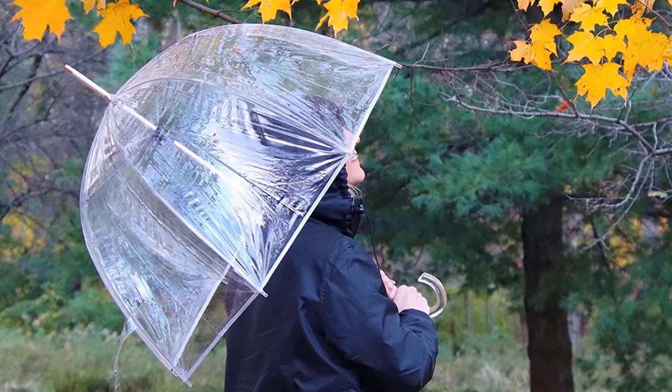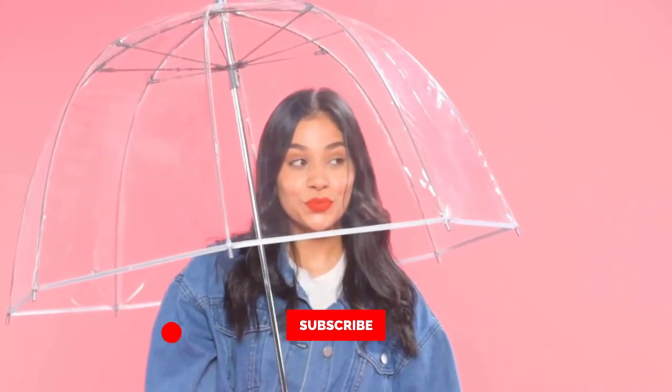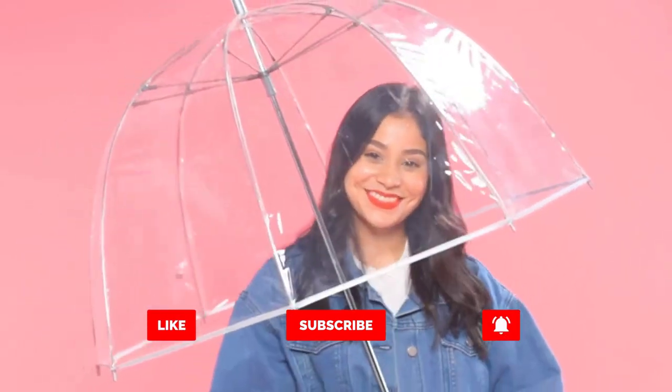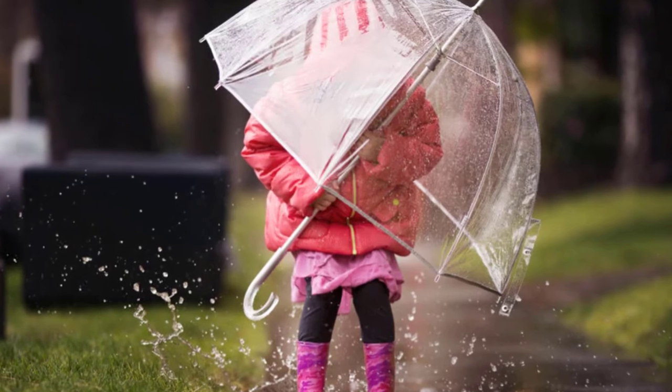The timeless look of this classic style makes this umbrella the perfect gift. You will be able to face any weather and still stay looking great. Please note that when you first open your umbrella, you will see a fine powdery film coating the interior of the umbrella's canopy.